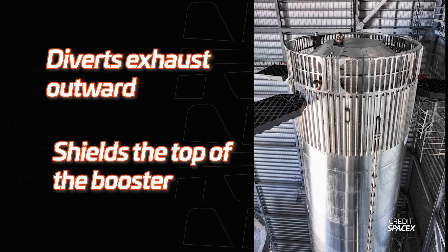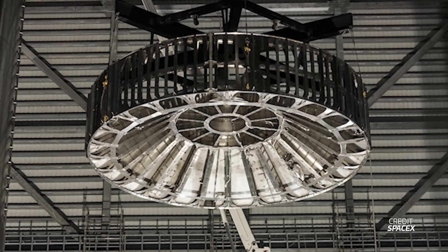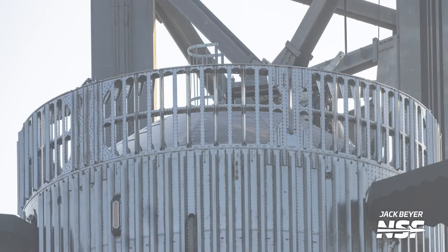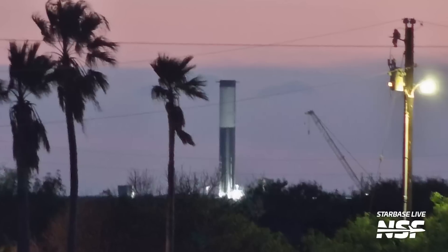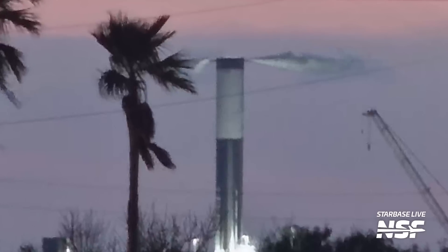This hot staging ring sports a shield that diverts exhaust outwards and shields the top of the booster from damage. SpaceX-shared pictures show the heavy structural reinforcement needed under this shield to handle the exhaust forces. The ring installs using the same hardware already used to attach the ship and booster together. On the aft end, it has holes for guiding pins and hooks from the booster; on the forward end, it has the pins and hooks needed to attach to the ship.